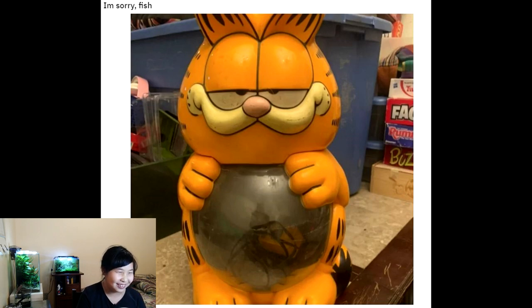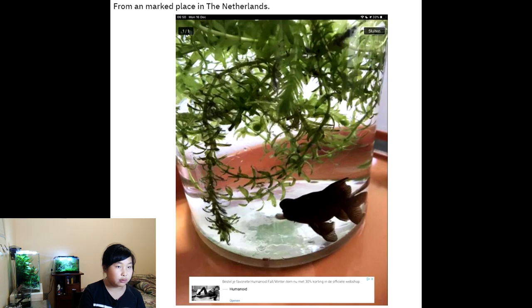It's Garfield. I didn't like this Garfield tank. The tank is super dirty and I would give this a one out of five.